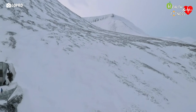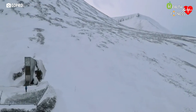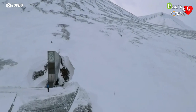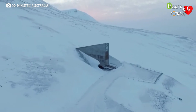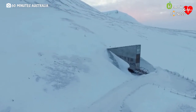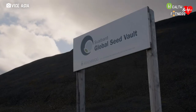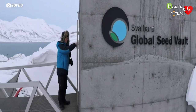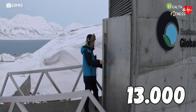In the bowels of a frozen mountain on a remote island in the arctic archipelago of the Svalbard islands, there is a resource of vital importance for the future of humanity. It is not oil, precious minerals, or money, but seeds. We are talking about the Global Seed Vault, a sort of huge safety deposit box that holds the largest collection in the world of agricultural biodiversity, representing over 13,000 years of agricultural history.